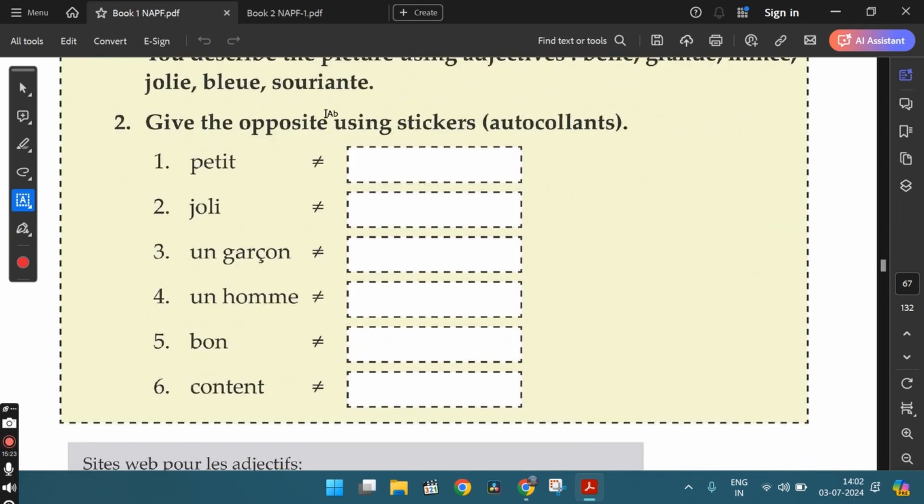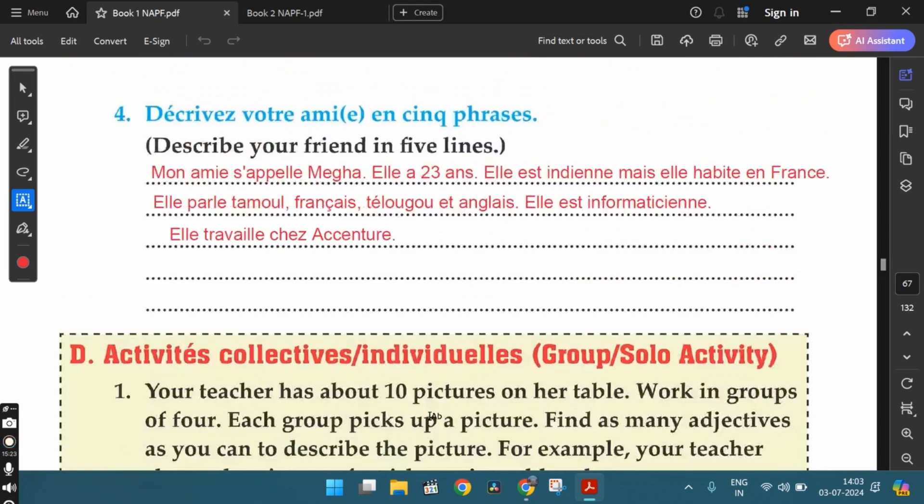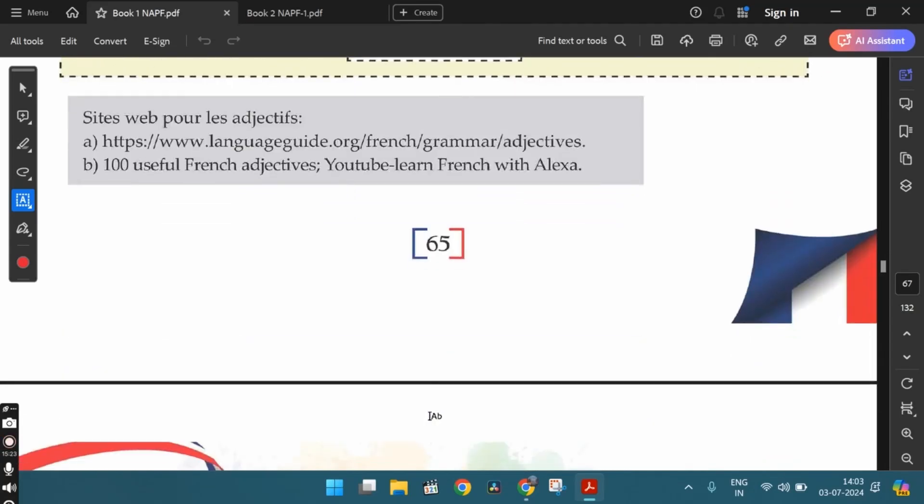In the second activity, give the opposite using the stickers or autocollants. You'll find the stickers at the end of the textbook. You need to find the opposites for the given words and stick the correct stickers. For example: petit is small, jolie is pretty, un garçon is a boy, un homme is a man, bon is good, content is happy — and you need to find out the opposites for all these words. With this, we complete all the exercises from the fifth lesson.